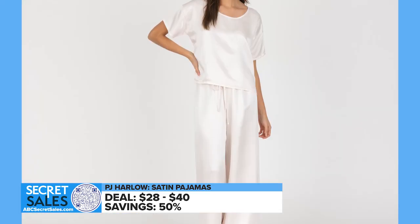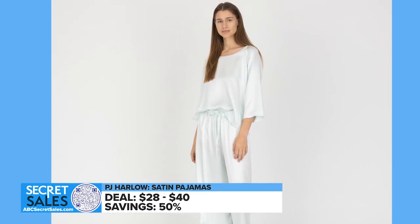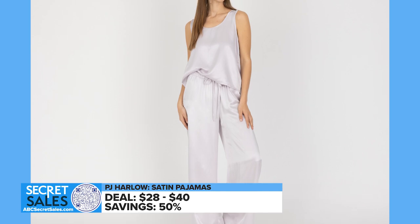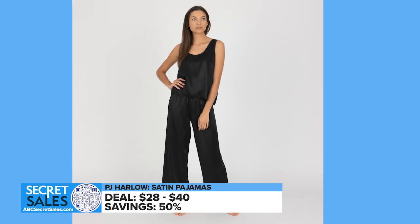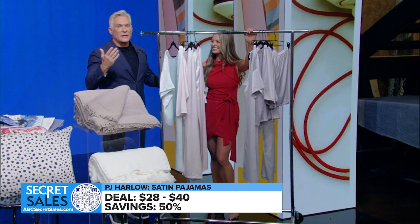Now it's time to sleep luxuriously in satin from PJ Harlow. Soft, opulent styles to elevate your pajama drawer. You can mix and match tees, tanks, and tops with shorts and pants to create your desired set. The loose, relaxed fit glides on with ease for superior comfort. Offered in muted neutrals and chic black — save 50% on this assortment, all made in America.